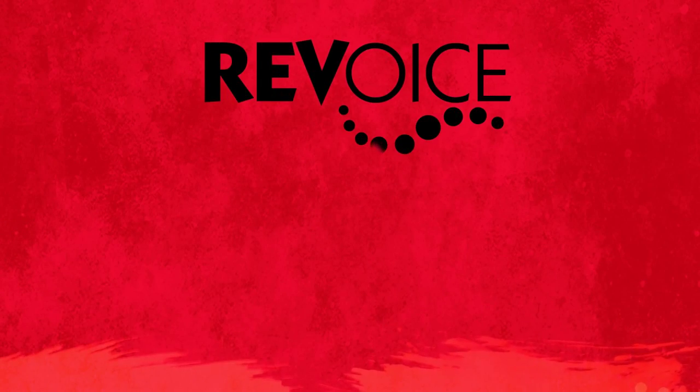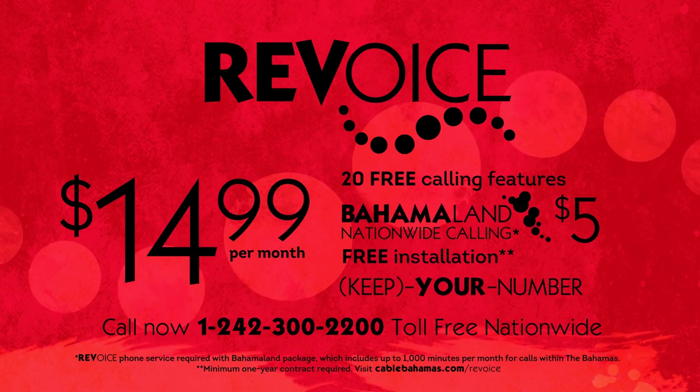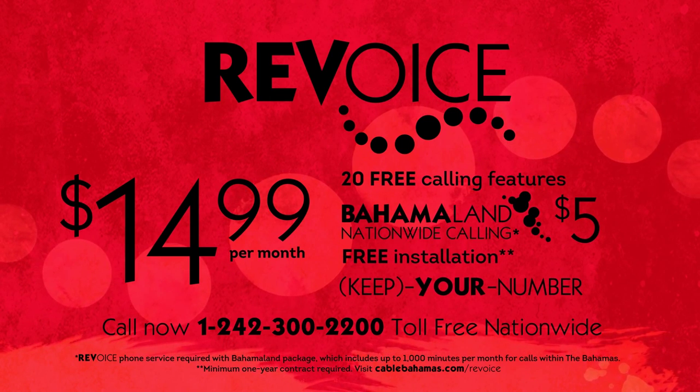Upgrade your home phone with RevVoice starting at just $14.99 a month with more than 20 free calling features. Call now and make RevVoice your choice.